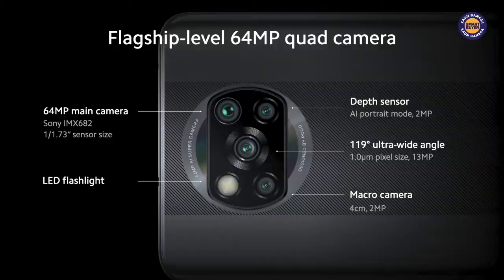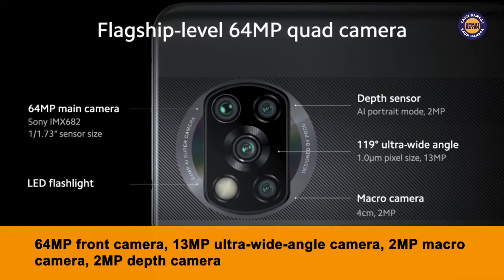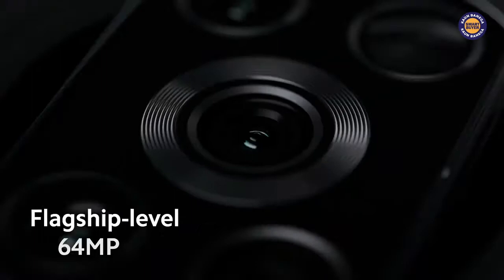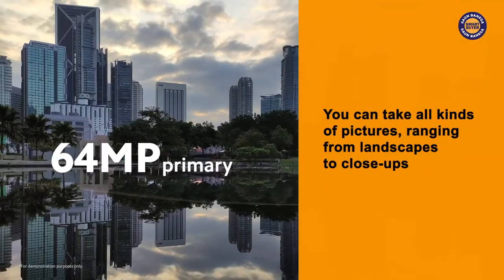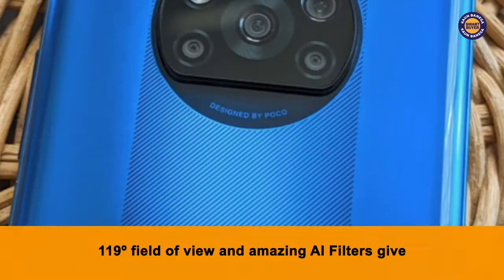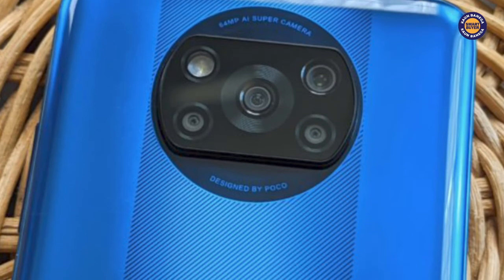If you go into details, the quad camera setup includes a 64MP main camera, a 13MP ultra-wide camera, a 2MP macro camera and finally a 2MP depth camera. What's really special is that this amazing camera combination lets you take all kinds of pictures ranging from landscapes to close-ups, while the 119-degree field of view and amazing AI filters give you the opportunity to add some unique features to your photos and make them truly special.